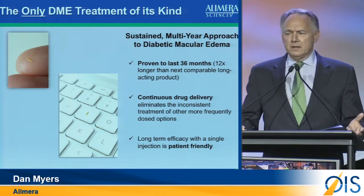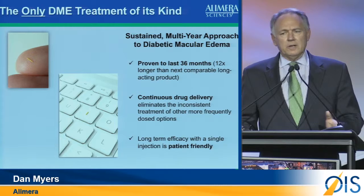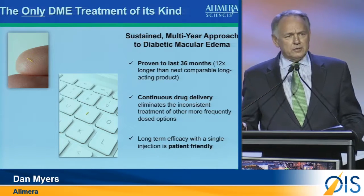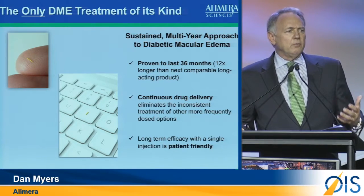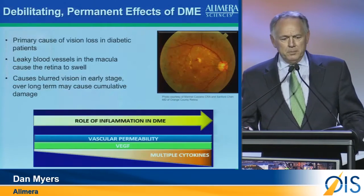Clearly, when you consider the alternatives today — monthly injections of anti-VEGF therapy, maybe bimonthly, and certainly even quarterly injections of short-acting steroids — we believe this is a real advancement in the opportunity for quality of life of the DME patient.